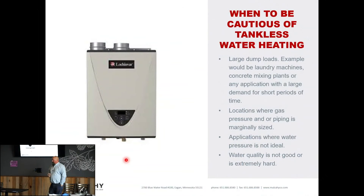When should you be cautious using tankless? Applications with a very large dump load — a quick, large draw on water that then stops — are problematic. Concrete mixing plants and hotels or dormitories are prime examples. If you use tankless with a high dump load, you have to size your entire water heating plant for that peak demand, even if 20 hours of the day have no demand at all. You have no storage to buffer that rush.